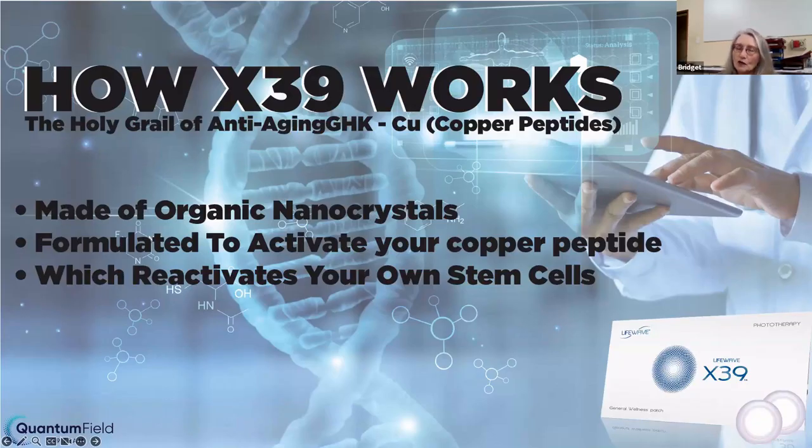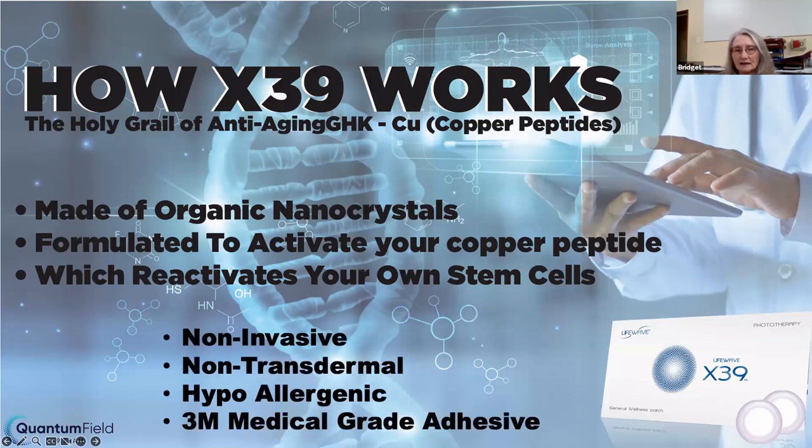How does X39 work? We say it's the holy grail of anti-aging. There are many papers written on copper peptide GHK-Cu that one can research to see how this anti-aging works. In our case, peptides are made up of organic crystals and they are formulated to activate your own copper peptide that is in your body. This will then reactivate your own dormant stem cells. That's it in a nutshell.